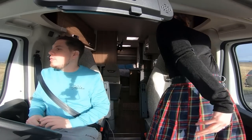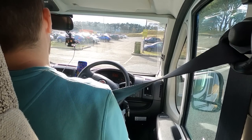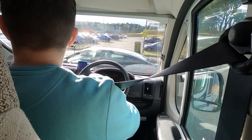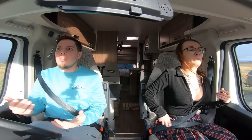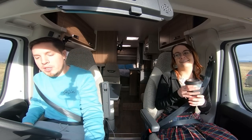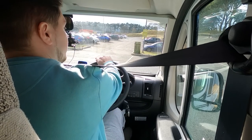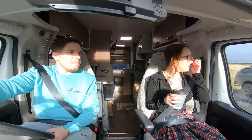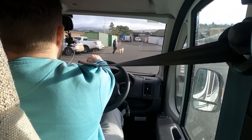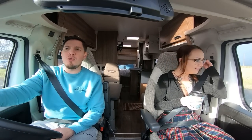We pulled up at a services and the guy at the petrol station said we're allowed to go over there and use the tap outside to fill the water tank up. Last time we didn't have much success — there were spillages all over the place — but hopefully this time it's going to go more smoothly. Positive affirmations: we will fill up the water smoothly!